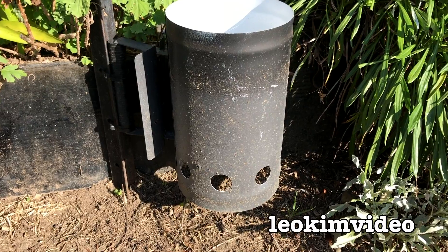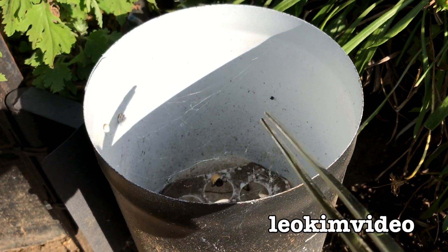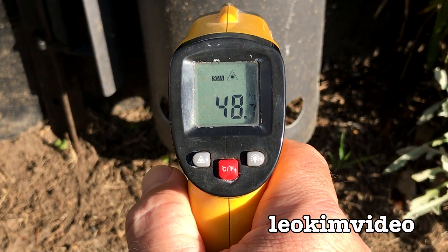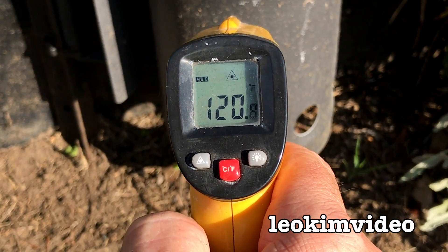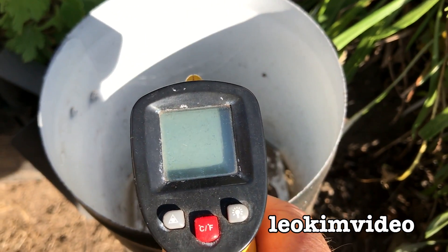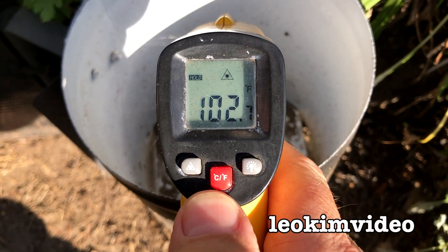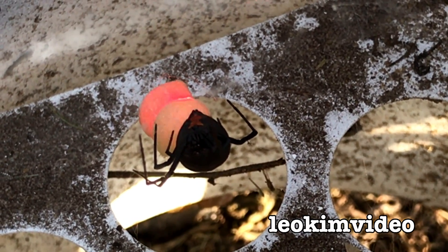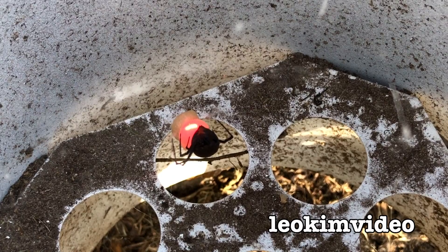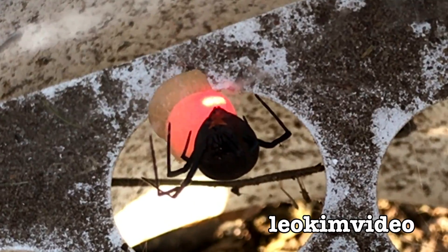Let me just take some temperature readings of the outside and inside of this trap. The outside temperature is 48 or 49 degrees Celsius - that's 120 degrees Fahrenheit, cooking. Down where she is: 39 degrees Celsius, which is 102 degrees Fahrenheit - a bit cooler but still warm. I'm getting an infrared thermometer reading on the egg sacs - it's saying 33 degrees Celsius, which is 91 Fahrenheit, though I'm not sure how accurate that really is.